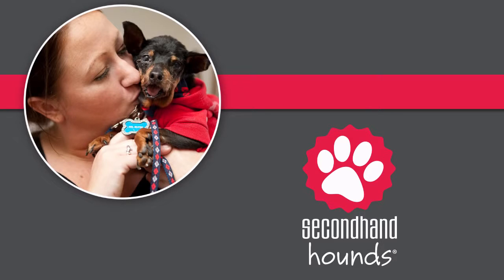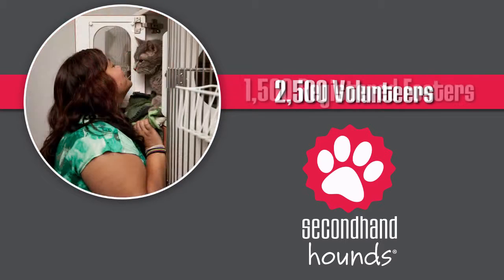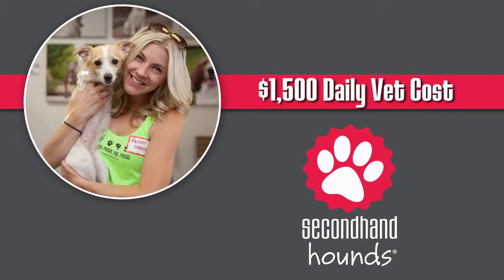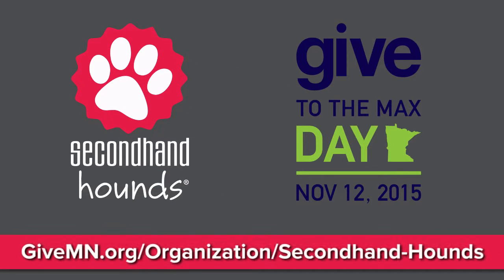Secondhand Hounds currently has about 2,500 amazing volunteers offering their time and hearts to this important cause. We have the manpower to move mountains. What we need on this day of giving is you. Now is the time to make a difference. Now is the time to save a life. Now is the time to act. With your donations, we will move those mountains.